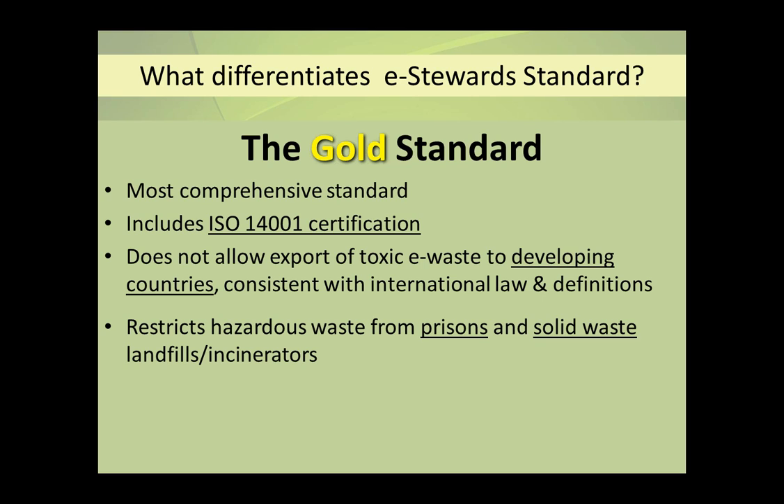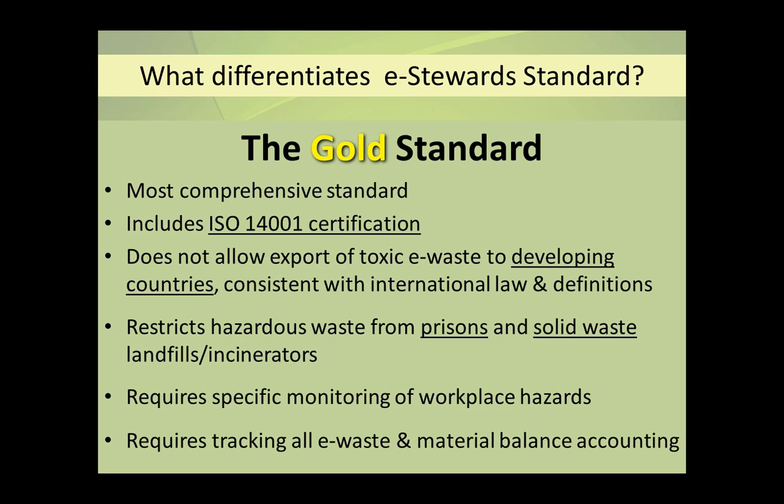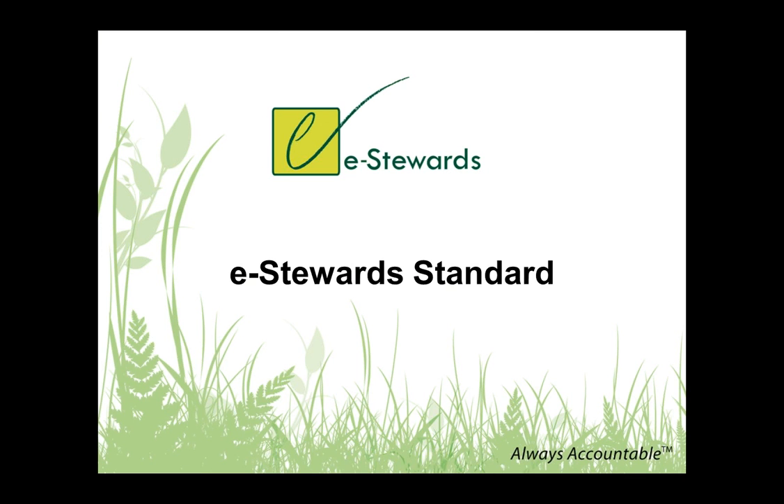One of the other things we feel very strongly about is protecting workers in the workplace. We know of many committed, responsible recyclers who are trying their best to protect workers but aren't even aware of some of the hazards occurring — for example, the chemicals in plastics. Of course, we require tracking of the e-waste and total materials balance accounting, which involves reconciling your incoming material with your outgoing material. Now let's look at the standard itself. There are currently two versions of the standard — our original version was published in July 2009, and it's officially still in use.